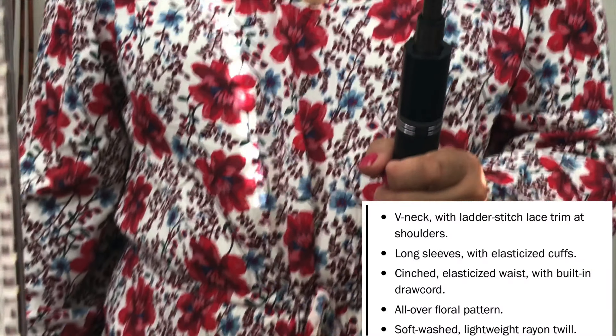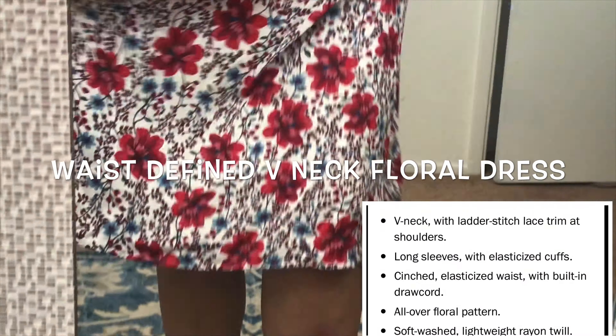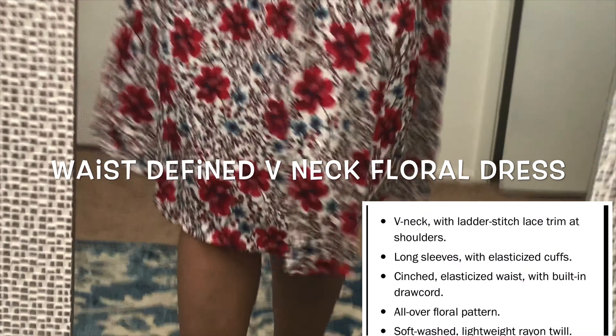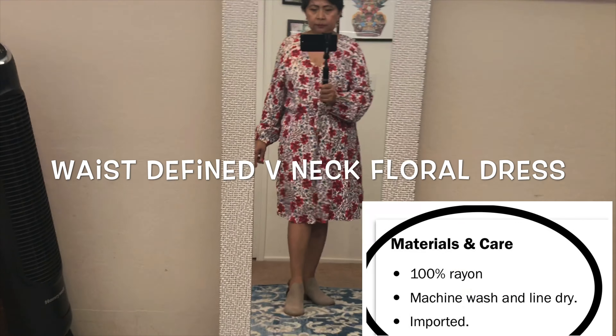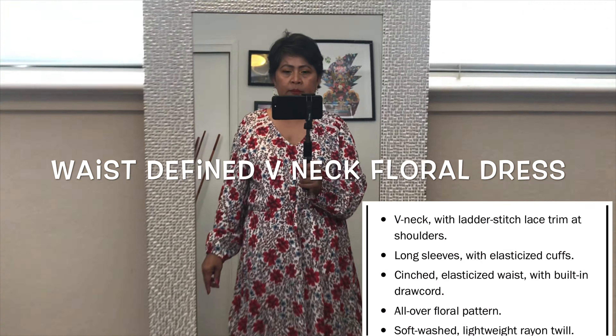I love this dainty floral dress — super comfy! It's very nice to match it with your low-cut boots, sandals, and red flat shoes.